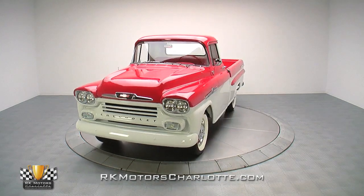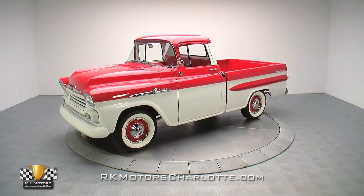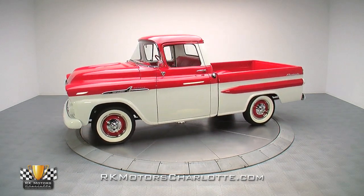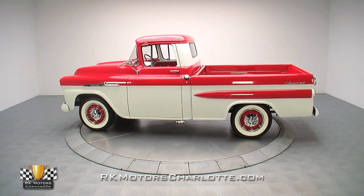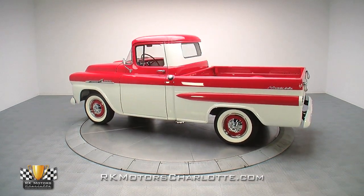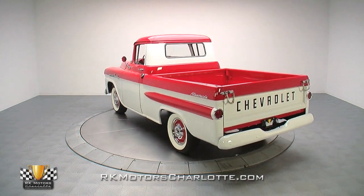If you're looking for a rare trifecta of low maintenance, fun to own, and great investment potential, this Chevy Apache is your next classic. The beneficiary of a high quality frame-off restoration, this sweet Chevrolet half-ton is a fully sorted crowd gatherer which wraps classic 50s design around proven GM mechanicals.